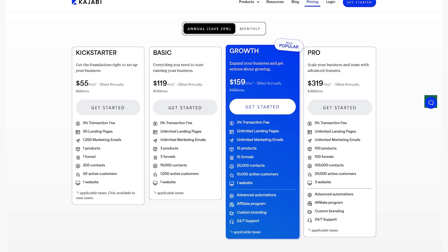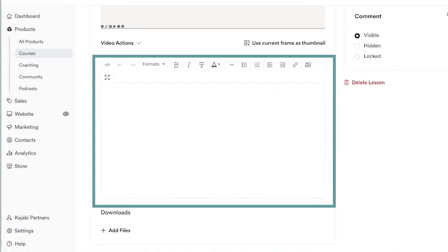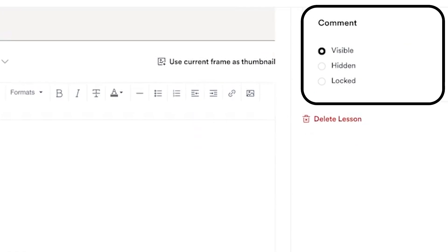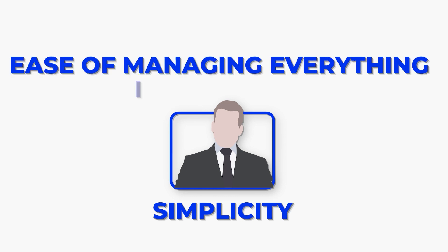If you use the majority of these features, then Kajabi's price point really packs a punch. When it comes to the course creation experience, you can add modules and lessons in the curriculum builder. Within each lesson, you can feature a video, audio, or neither, and you can add additional information with the rich text editor. You can also attach downloadable resources and enable or disable comments. Kajabi is a great choice for business owners who value simplicity and the ease of managing everything in one place.